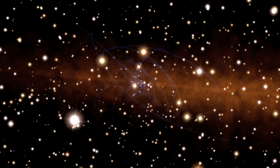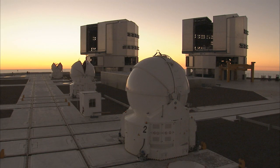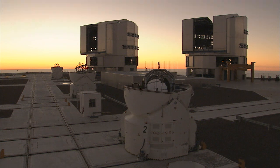Imagine looking up at the night sky and seeing details on the surface of a star millions and millions of kilometers away. Imagine having eyesight so keen that you could check out the surroundings of a black hole. Using ESO's Very Large Telescope Interferometer at Paranal, astronomers are now making these fantasies a reality.